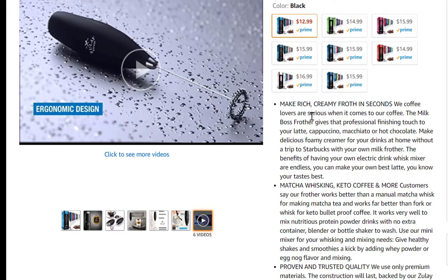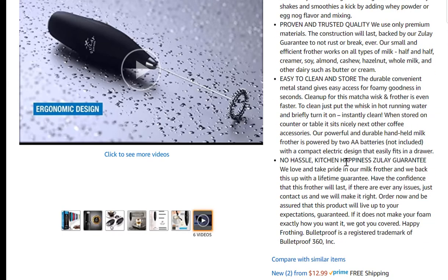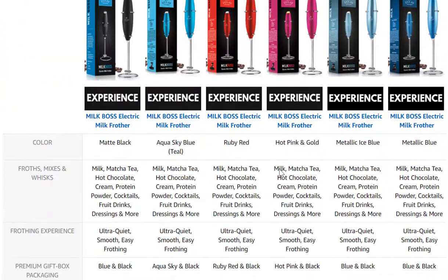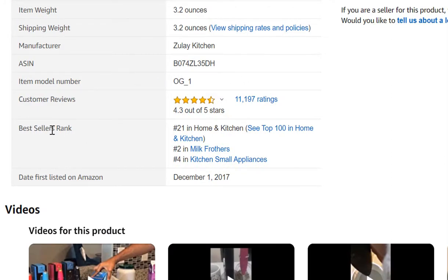Looking at the bullet points — very compelling. I can already tell this seller has been doing this for a long time. 'No hassle, happiness guarantee.' Scrolling down, nice images throughout the listing, a little comparison chart. Then we go down to the bestseller rank: 21 in home and kitchen, number 2 in milk frothers, and number 4 in kitchen small appliances. I'm more focused on the larger categories than the small subcategories.